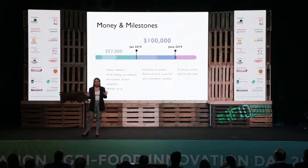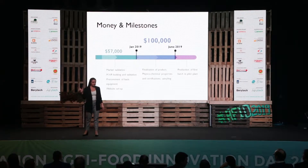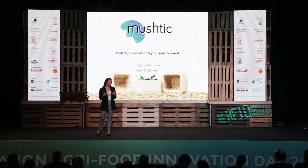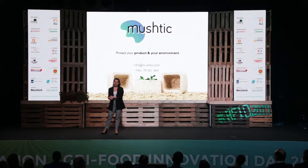Today, we are looking to raise $100,000 to finalize our product, test and certify it, and start producing our first batch for our confirmed potential partners. So please, join us at our booth to discover more about this mushroom-based packaging, and learn how to protect your product while protecting the environment. Thank you.